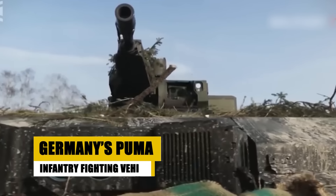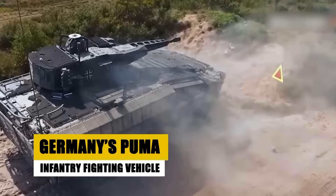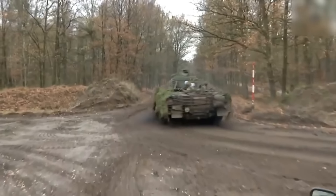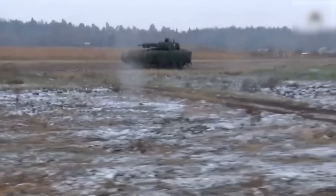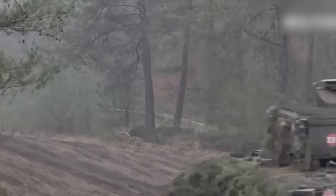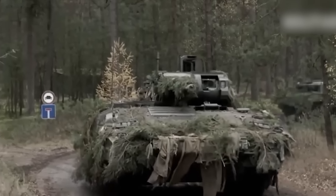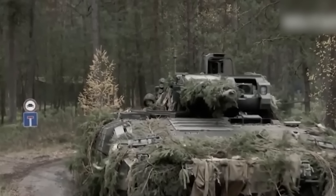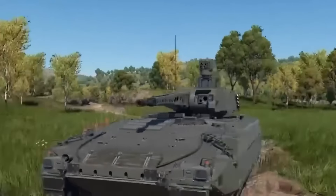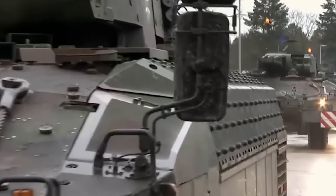The Puma IFV, a major advancement in Germany's armored capabilities, offers unmatched protection and firepower for infantry support. Featuring modular armor and an advanced targeting system, it is designed to operate in both conventional and asymmetric warfare. Its integration into the German Army enhances troop mobility and combat effectiveness, ensuring the Puma remains at the forefront of mechanized operations. With ongoing upgrades and a focus on network-centric warfare, the Puma is crucial in maintaining Germany's tactical superiority on the battlefield.